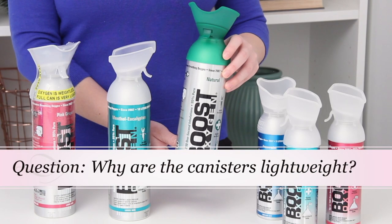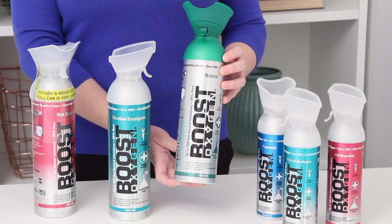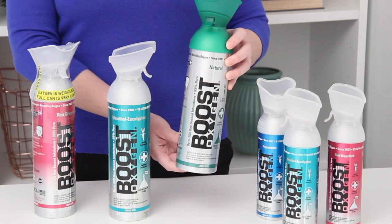Why are the cans so lightweight? The cans may feel empty when you hold them, but rest assured they are very full of pure oxygen. The weight of a full can feels empty because oxygen is virtually a weightless gas.